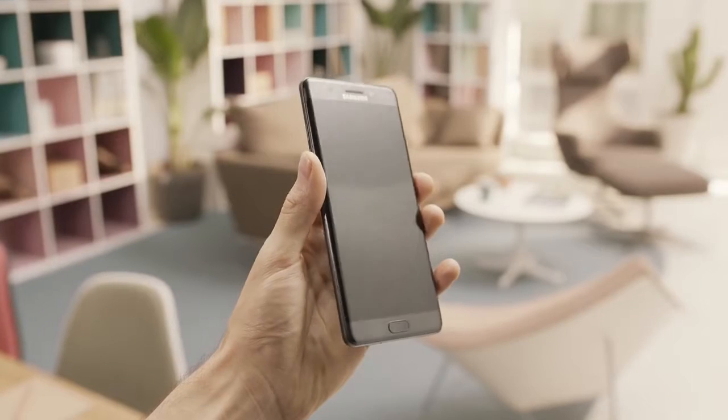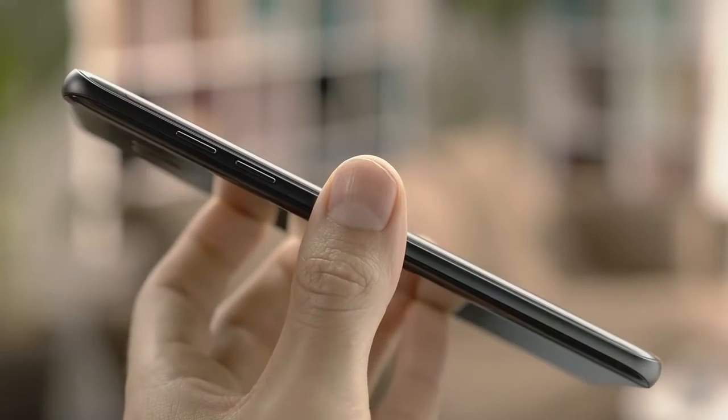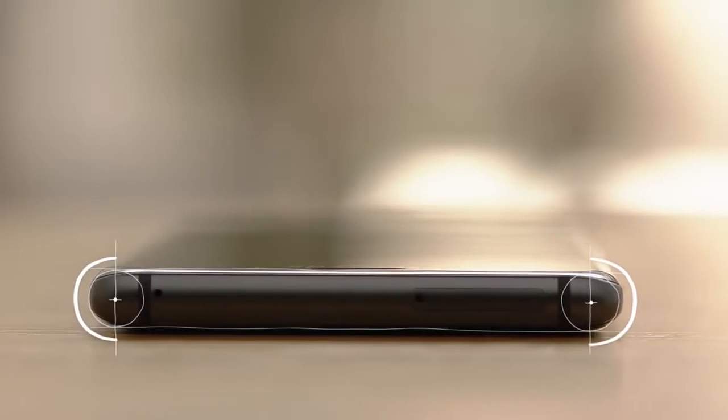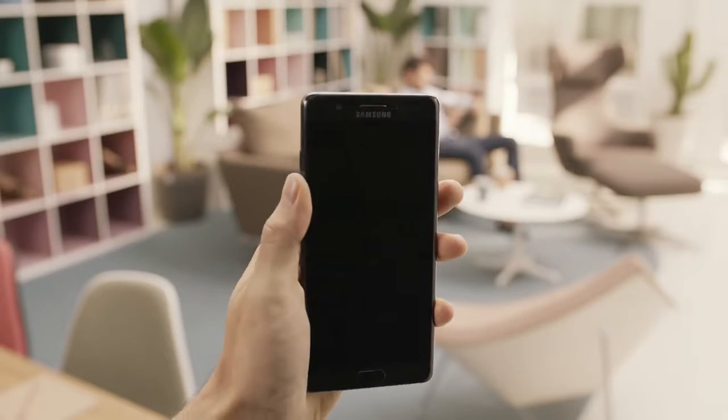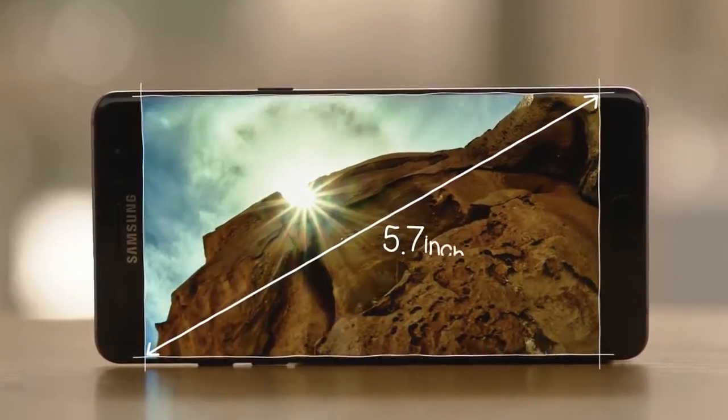The all-new design is insanely precise and features a curved back with perfectly symmetric edges on both sides. It not only feels great in your hand, but the thinner front bezel gives off the illusion that the Note 7's 5.7-inch display is bezel-less, resulting in a super immersive viewing experience.